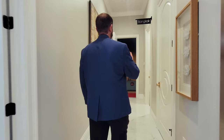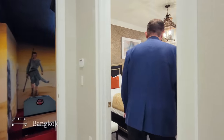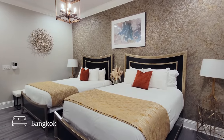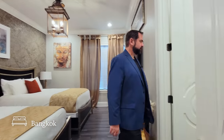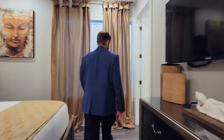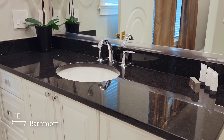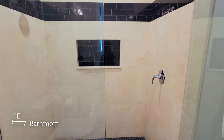Next is Bangkok — same beautiful flooring, a couple of beds, beautiful artwork that makes you feel like you're in Bangkok, themed wallpaper, and a light fixture above. There's another walk-in closet with plenty of space for clothes. The bathroom has a large counter area, LED lights underneath the counter, a toilet, and a very similar shower to the ones we've seen in the other bathrooms.